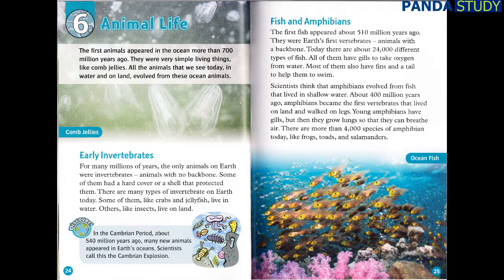The first animals appeared in the ocean more than 700 million years ago. They were very simple living things, like comb jellies. All the animals that we see today, in water and on land, evolved from these ocean animals. Early invertebrates: for many millions of years, the only animals on Earth were invertebrates — animals with no backbone. Some of them had a hard cover or a shell that protected them. There are many types of invertebrate on Earth today. Some of them, like crabs and jellyfish, live in water. Others, like insects, live on land. Discover! In the Cambrian period, about 540 million years ago, many new animals appeared in Earth's oceans. Scientists call this the Cambrian explosion.